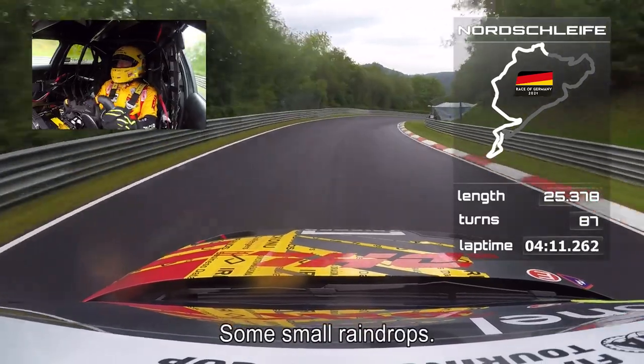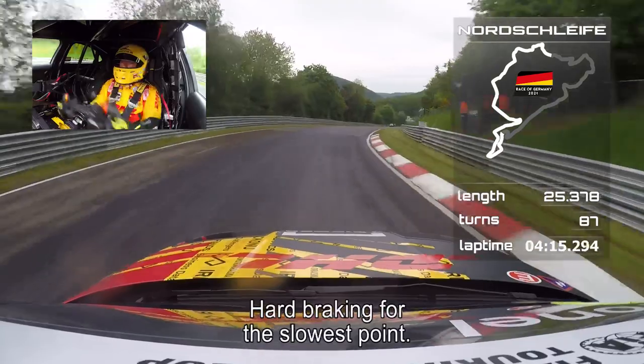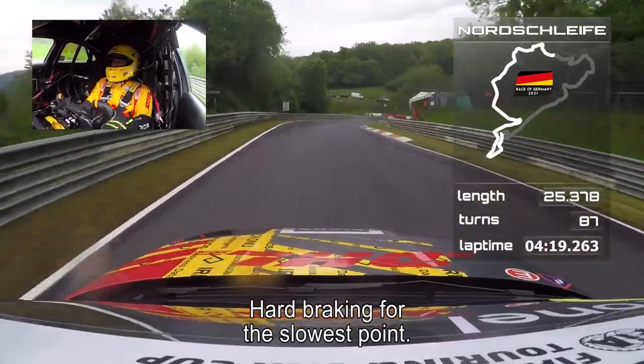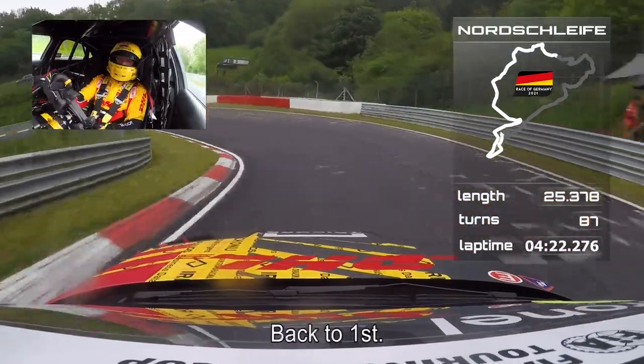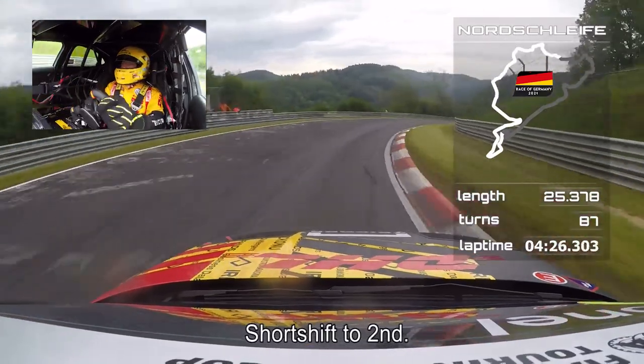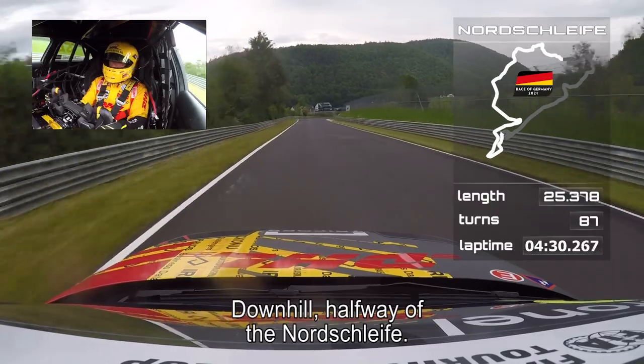As you see, some small raindrops, also on the camera. And then hard braking for the slowest point of the Nordschleife. Back to first gear, short shift to second directly, and then we go downhill. This is halfway through the Nürburgring.